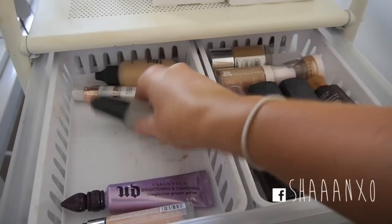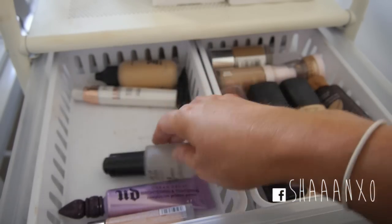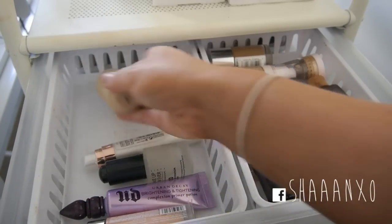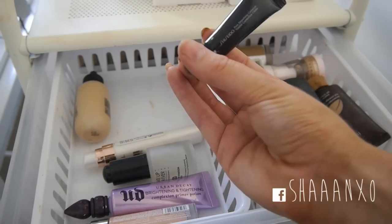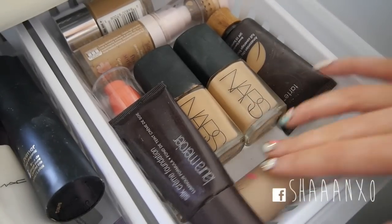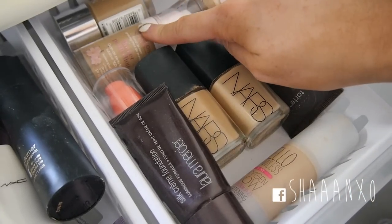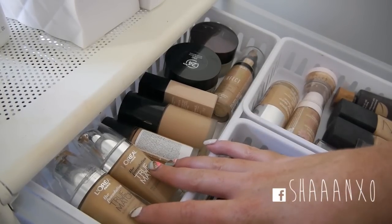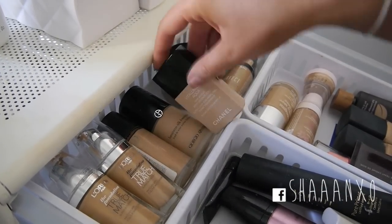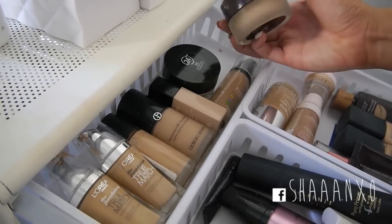I also have the Makeup Forever HD High Definition Elixir which is really really moisturising - great for a dry skin day paired with my L'Oreal Lumie Magic Base which is one of my ultimate favourites. And the Shiseido Pore Smoothing Corrector Primer. Then in my foundations drawer I have my Laura Mercier Silk Cream Foundation, Hello Flawless by Benefit, Tarte Amazonian Clay Foundation, Bourjois Flower Perfection, L'Oreal True Match, Revlon Colorstay, Giorgio Armani Luminous Silk Foundation, and Chanel Vita Lumière Aqua.